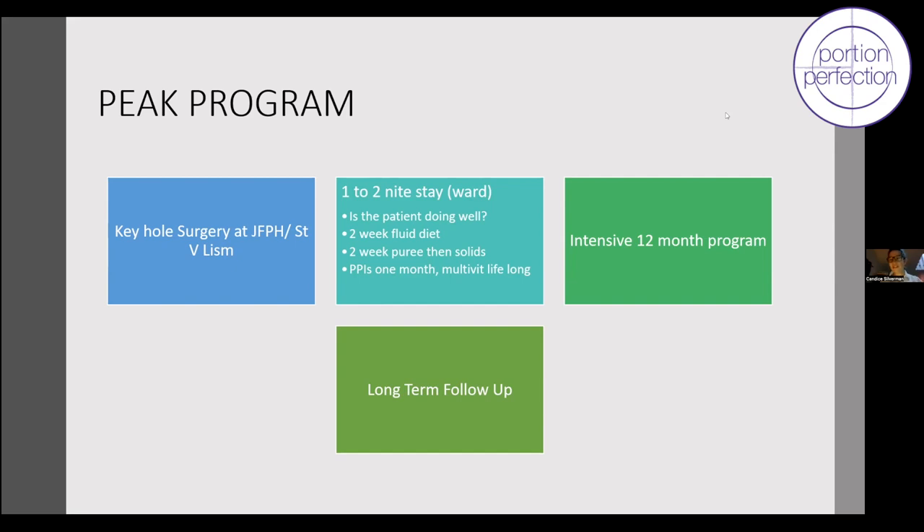You can't tell by looking at patients what type of operation they've had — they're all treated the same way. I wouldn't say I notice bypass achieving any greater weight loss than sleeve among our patients. The literature suggests the same: short to long-term weight loss is almost equivalent for those two operations.